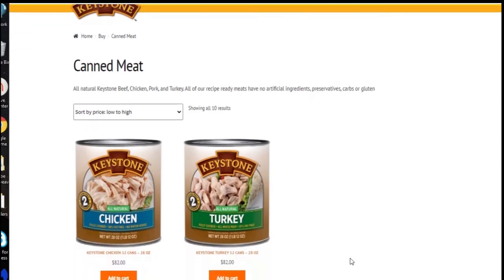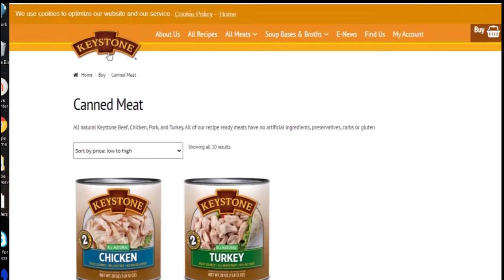I was asked to talk about canned meats, freeze-dried meats, and dehydrated meats, and where you can get those. Keystone is a good one — it's called keystonemeats.com.